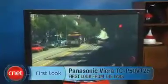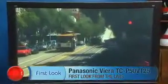Hi, I'm David Katzmeyer from CNET, and I'm sitting next to the Panasonic TCP 50 VT25. This is a 50-inch flat panel plasma TV, the smallest in Panasonic's flagship VT25 series.